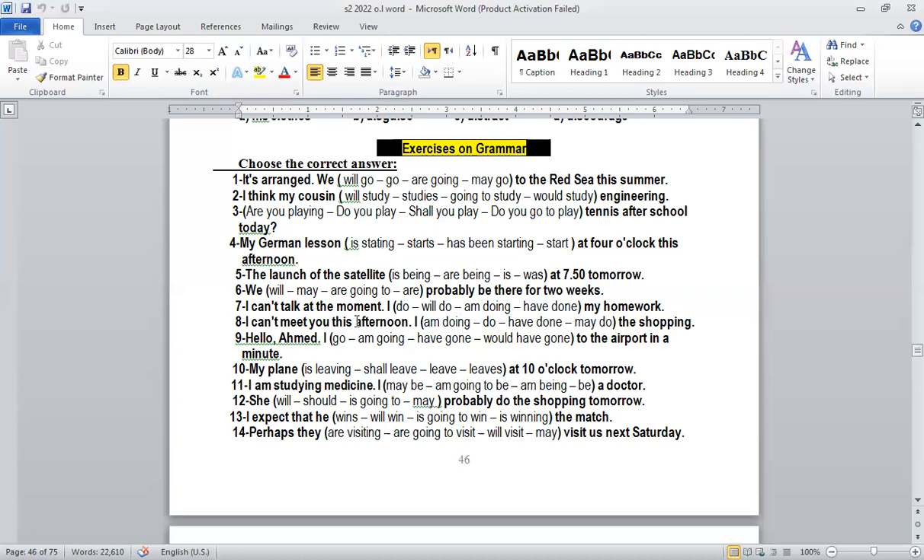Present continuous here doesn't refer to the future as usual — it refers to now, at the moment. So this present continuous refers to the present. Number eight: 'I can meet you this afternoon, I am doing the shopping.' Here we have 'I am doing' — why? Because I have a plan for the future; I arranged it.